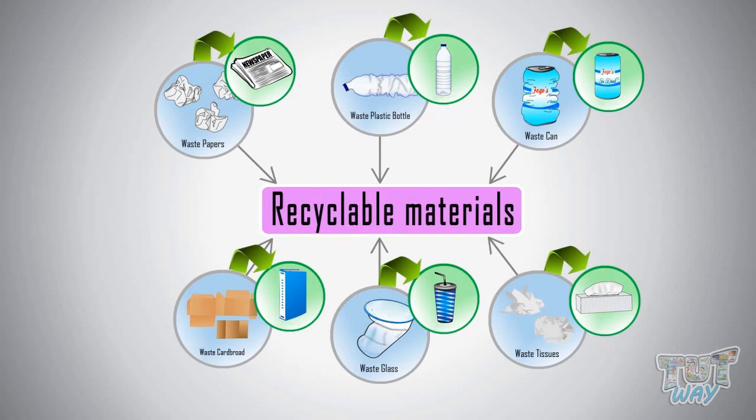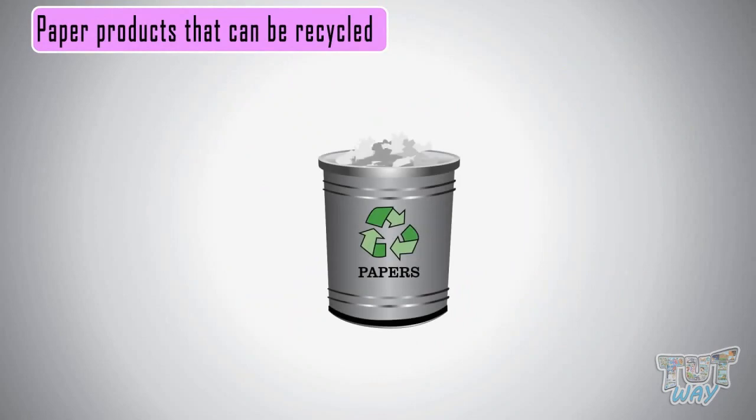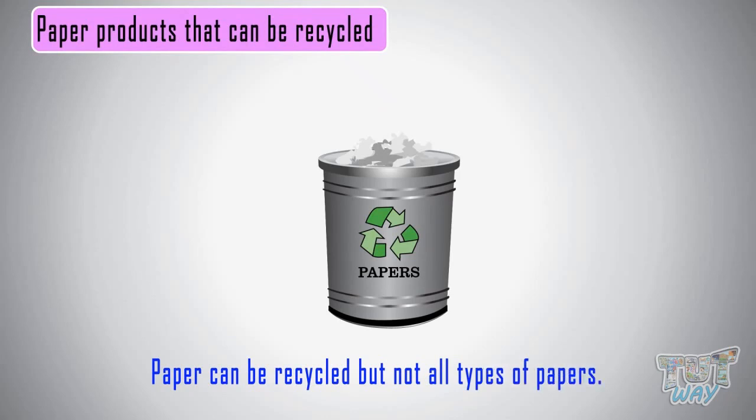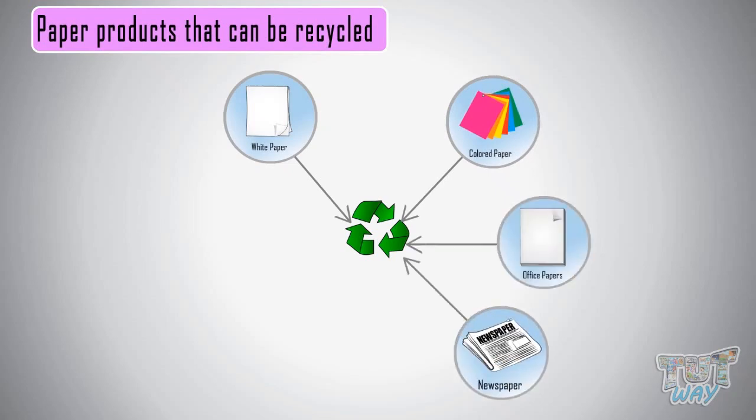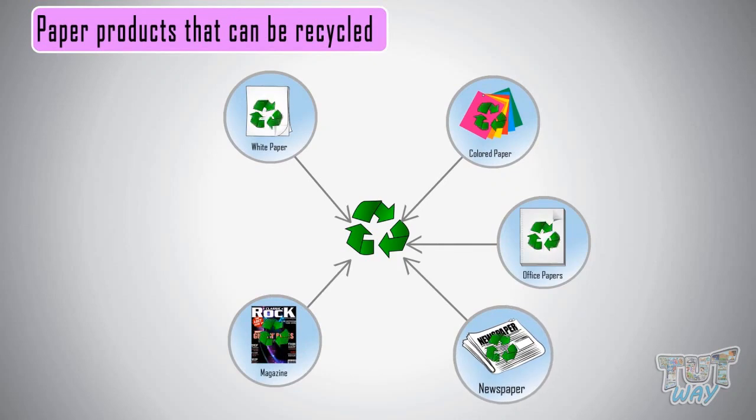Now let's see some examples of objects that can be recycled. First of all, let's see things that are made up of paper and can be recycled. Paper can be recycled, but not all types of paper. Here are some kinds that can be recycled: all types of white and colored papers, including office papers, newspapers, and magazines.